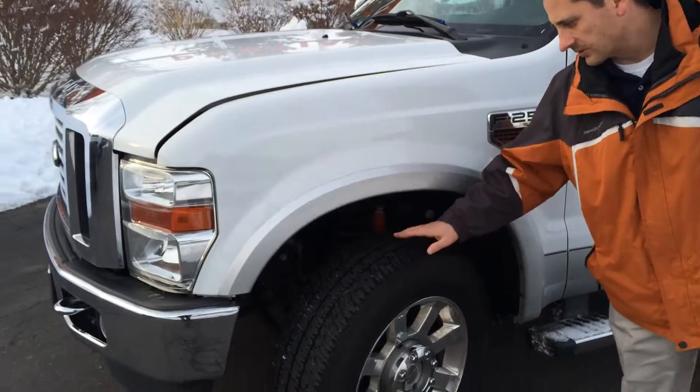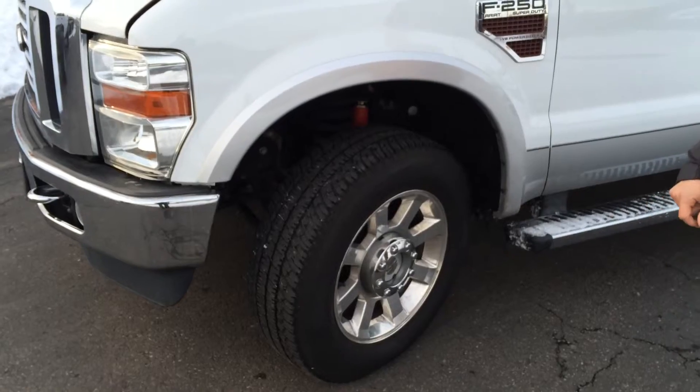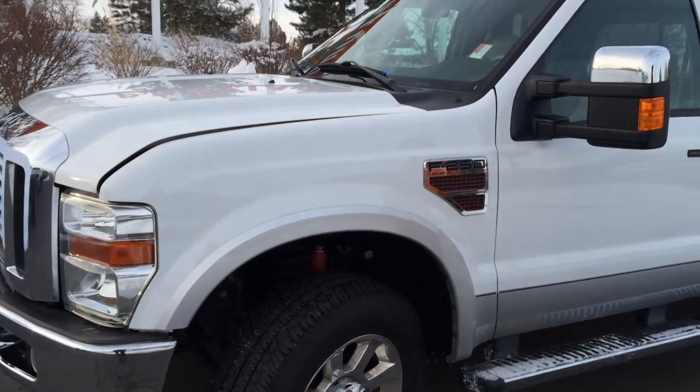First thing I want to show you: some 20-inch tires with a good set of Michelins on them, with plenty of tread life left. This is the Power Stroke — it has a 6.4 liter.